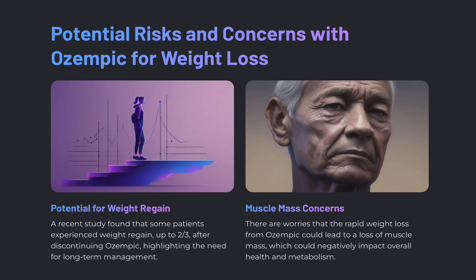With any medication there are potential risks and concerns. Regarding the potential for weight regain: a recent study found that some patients experienced weight regain of up to two-thirds of their initial weight loss after discontinuing Ozempic, highlighting the need for long-term management. There is also concern that rapid weight loss from Ozempic could lead to loss of muscle mass, which could negatively impact overall health and metabolism.